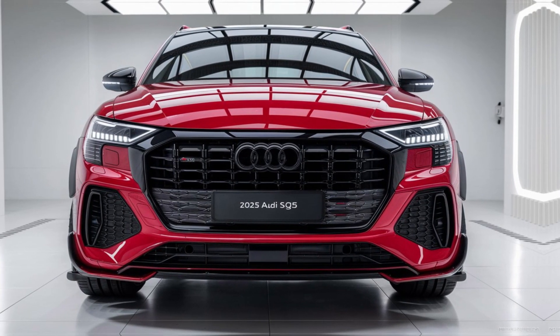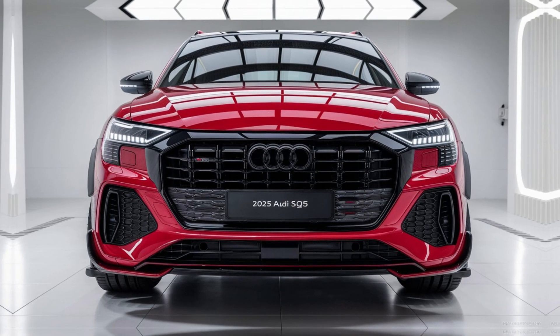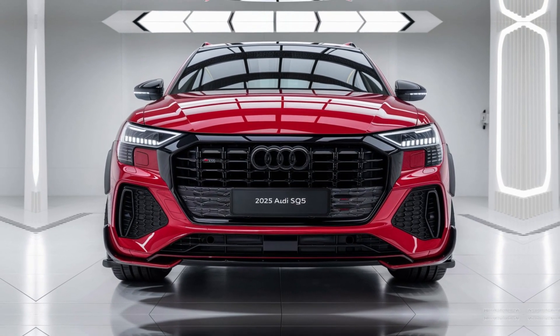Body Colors. Audi offers a range of unique color options, including exclusive shades for the SQ5 to highlight its sporty character.